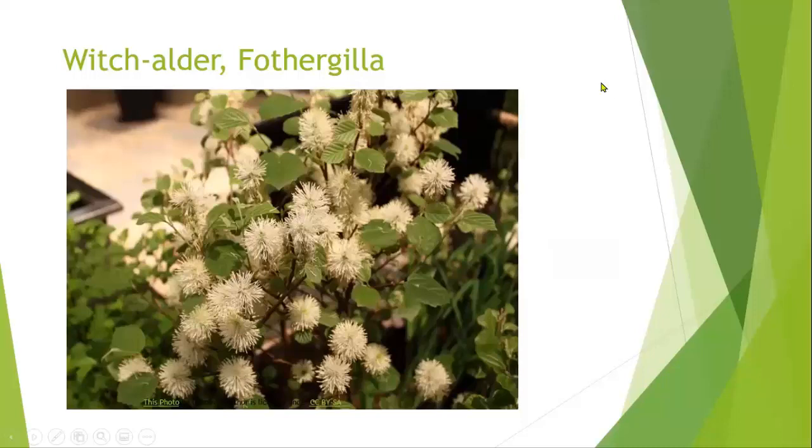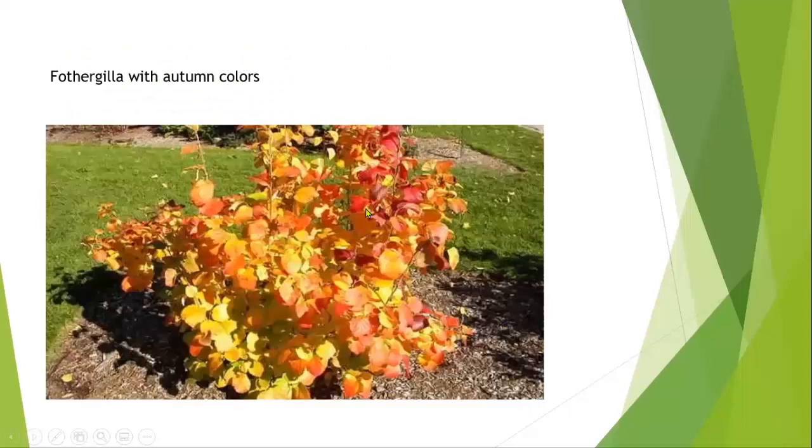The witch elder, or fothergilla, is another really beautiful shrub. It's a native and it is blooming right now, or just going a little bit past the blooms. It likes shade and doesn't mind if it gets some more light. Aside from these little blooms here, which are rather pretty, it has a gorgeous color in autumn. Come autumn, the leaves will change from bright yellow to medium yellow-orange to a deep red, all in one little shrub. So that's a nice one to add.